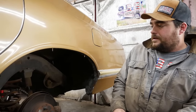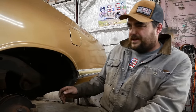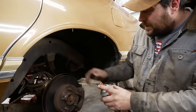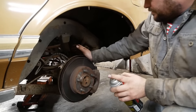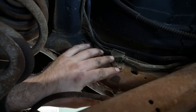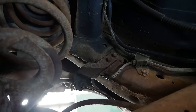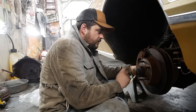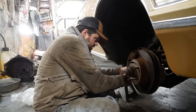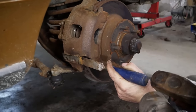My local parts store doesn't even list rear brake hoses for this car. I got them off Rock Auto but they'll be here in two days. In the meantime, I'm going to spray and soak every one of these brake lines with penetrating lube. Each rear wheel has a separate rubber hose off a T-fitting — hard line into a T that splits off for each rear wheel. That's actually kind of nice; it'll make it a lot easier to get to them. I'll pop the caliper off to check the wheel bearing.